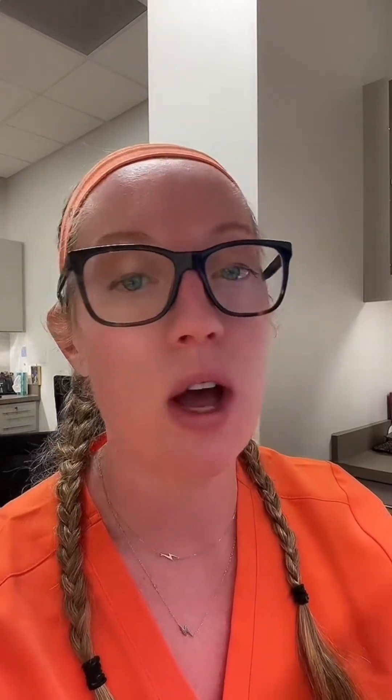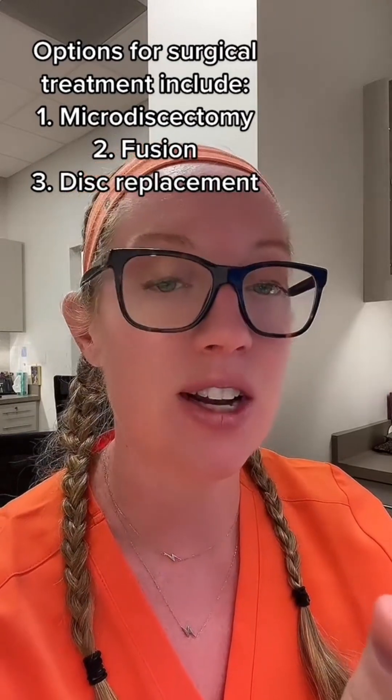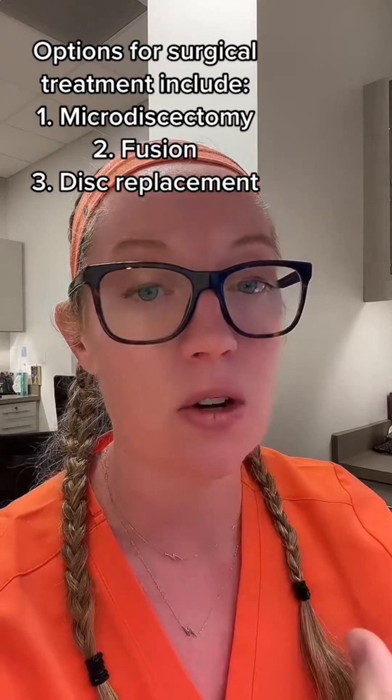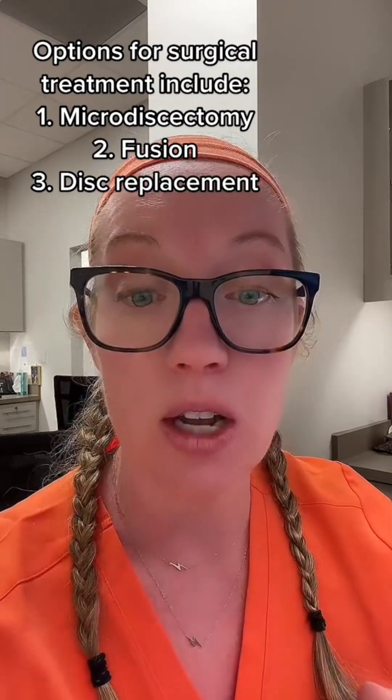We've talked about the diagnosis and the cause of the injury, so now on to treatment. In this patient who is young, active, had only one disc involved, and had a purely discogenic problem — meaning it was a disc herniation, not arthritis or anything like that — my recommendation for her was an artificial disc.